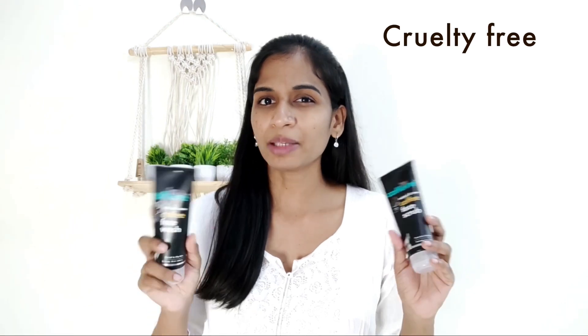There are no harmful or toxic chemicals. It is 100% vegan and natural, PETA certified, and cruelty free — animal testing is not done. It has a zero plastic footprint, and the packaging is recyclable. It is safe for the environment.